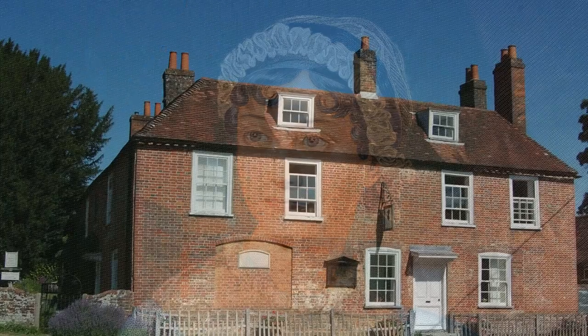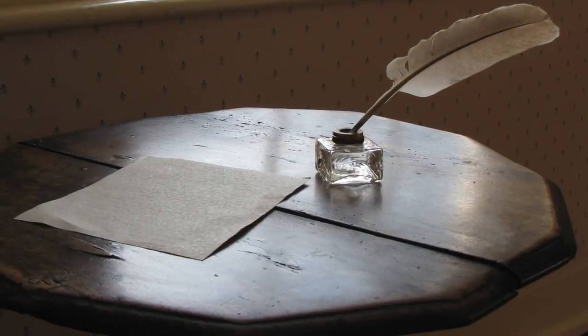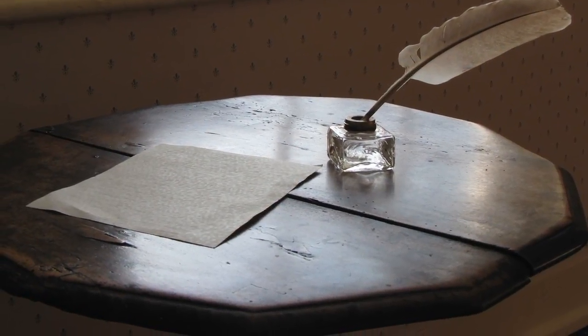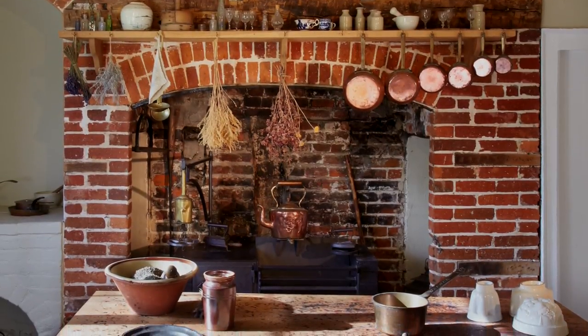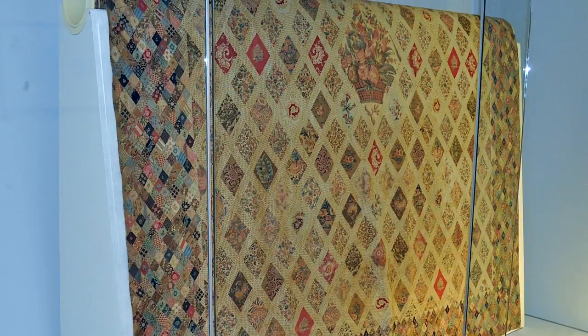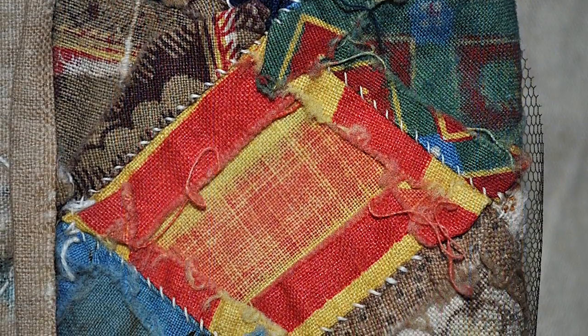But did you know that Jane was also a quilter? Today, Jane's home is a museum, where fans can visit to see where she wrote and revised her novels. They can also see a family-owned collection of objects. One treasured object is a medallion quilt, hand-pieced by Jane, her mother and sister, using the English paper-piecing method.